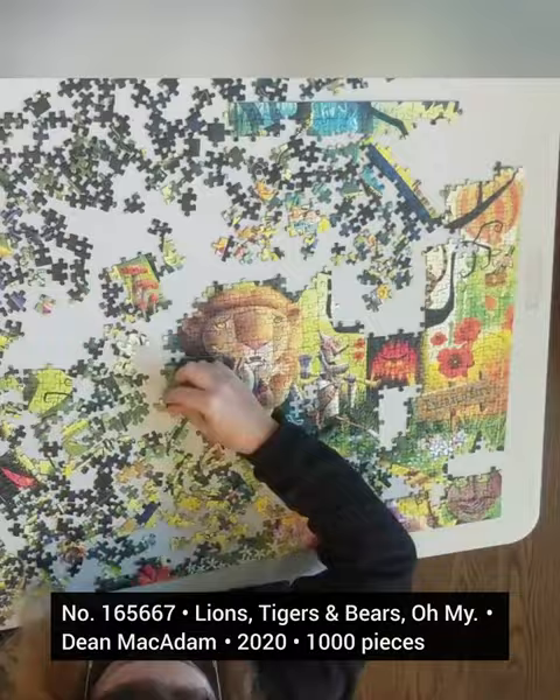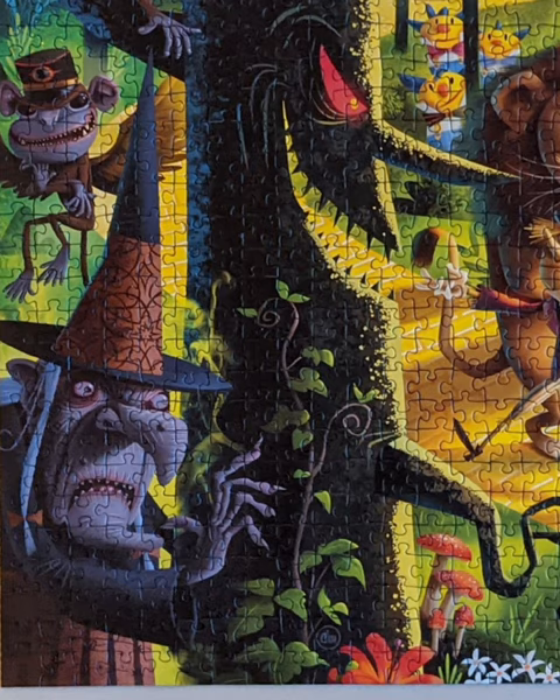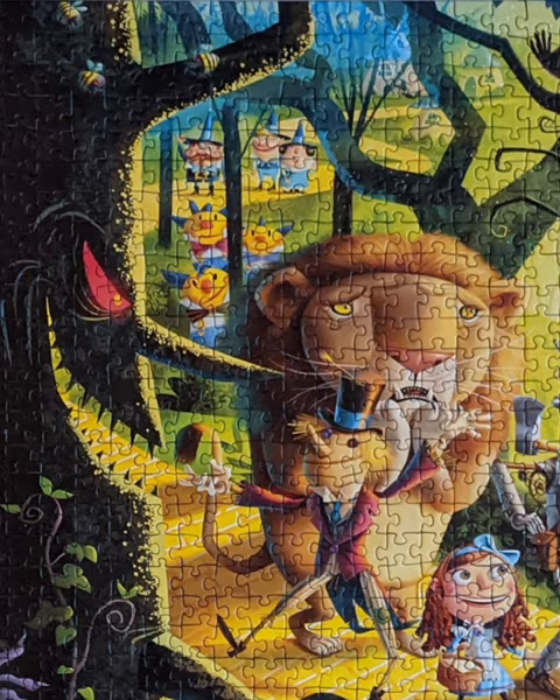The Wizard of Oz is another classic tale that Dean has done in 2020. This is one of the first two that he's done in 2020. Since then, every Ravensburger fan can recognize his name and his art.